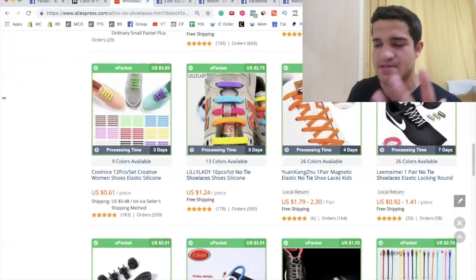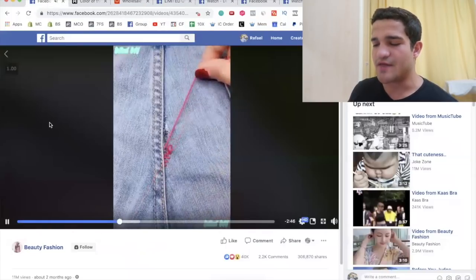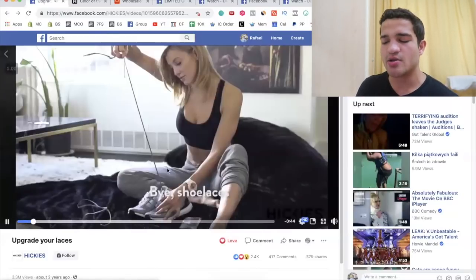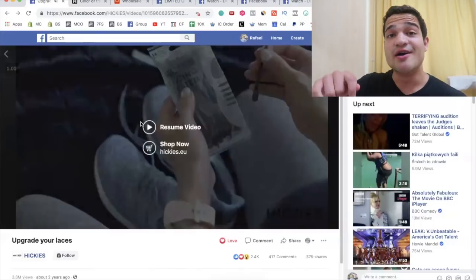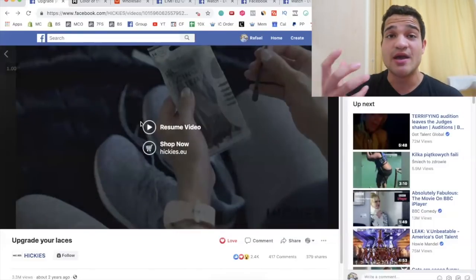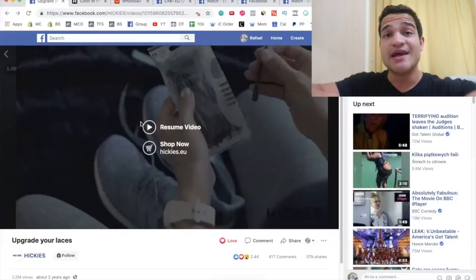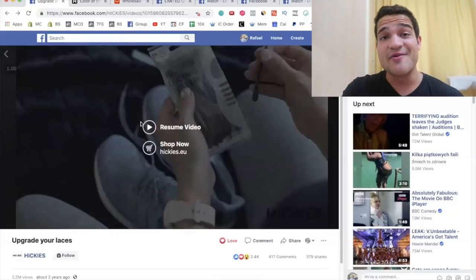For your ad creative, you can model their style — something like 'Bye-bye shoelaces' or 'Are you tired of tying your shoes?' Some people can't even tie their shoes due to mobility problems in their hands, feet, or back. This product solves that mobility issue, and also appeals to people who just want a more fun and colorful way to wear their shoes. As far as targeting, you can go as general as shoe brands — everybody has shoes, so pretty much everybody is a potential customer.